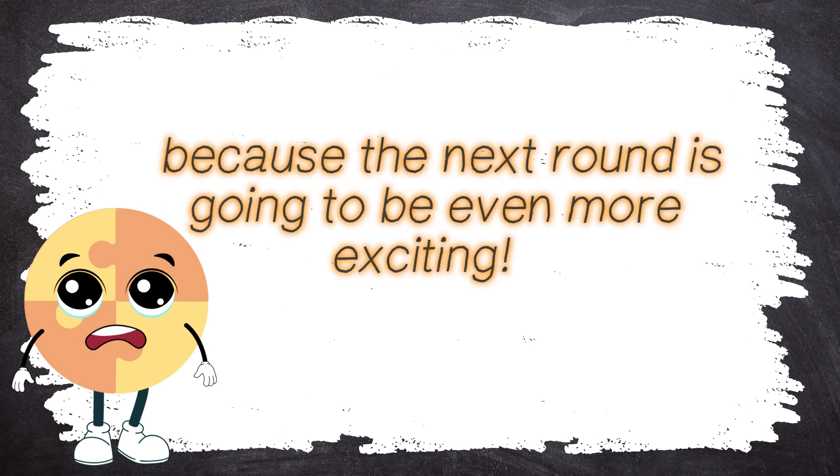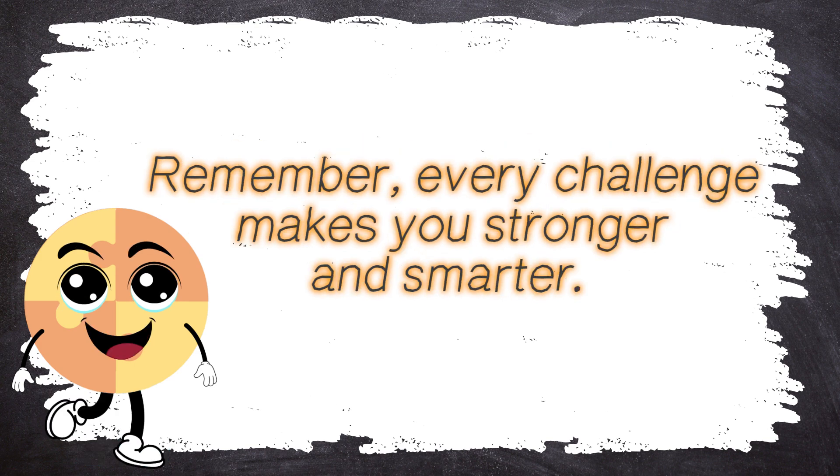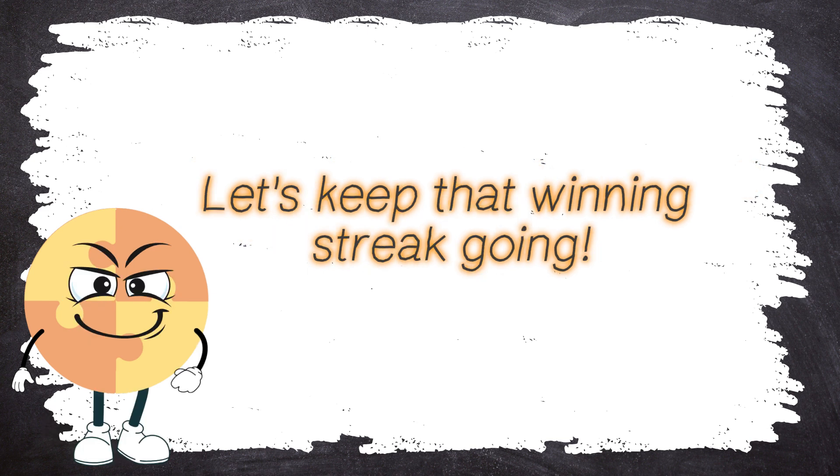You made those problems look easy! But don't let your guard down, because the next round is going to be even more exciting. Remember, every challenge makes you stronger and smarter. Let's keep the winning streak going!